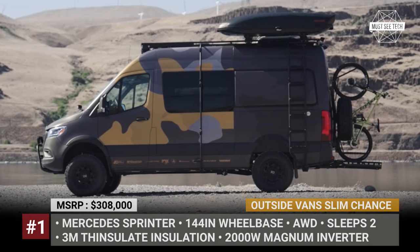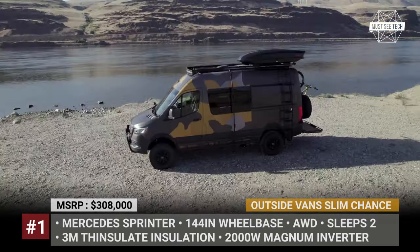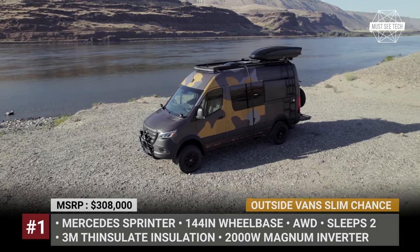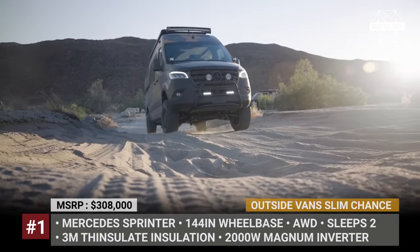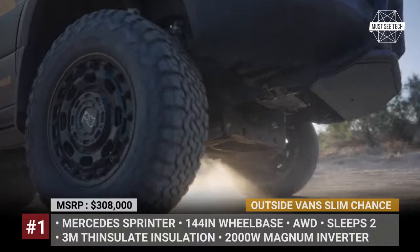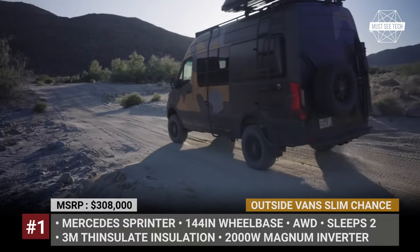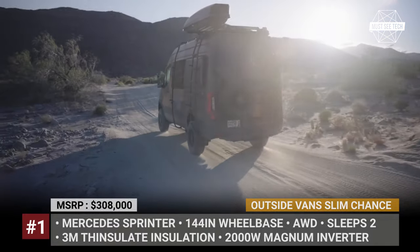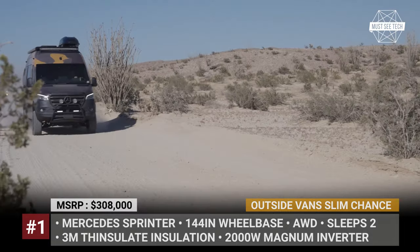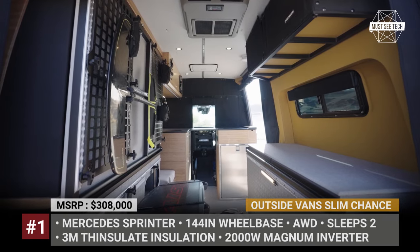Outside Vans – Slim Chance. This custom project by the Oregon-based Outside Vans was created specifically for travelers who love wind sports. The model was designed in cooperation with professional kite boarder Evan Yaspin and kite surf gear manufacturer Nash USA. Even the name Slim Chance was chosen since it is a particularly difficult surfing trick. As a starting point for the build, the company selected a 144-inch Mercedes Sprinter chassis with a 2-liter turbo engine, fitted with an agile off-road RIP suspension kit, 17-inch Rhino Atlas wheels, and BF Goodrich KO2 tires. The cabin was outfitted to accommodate two people comfortably.